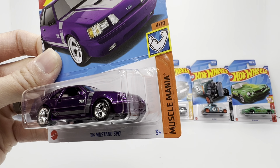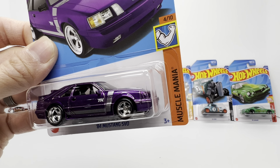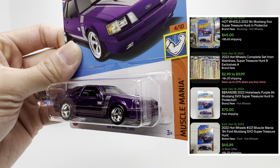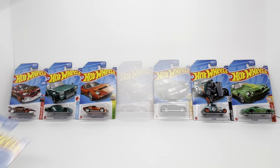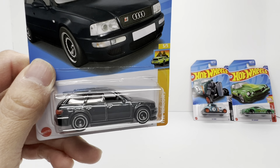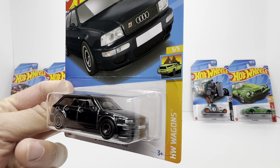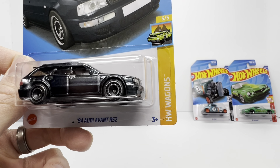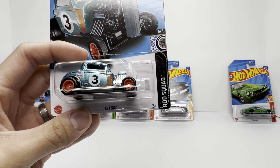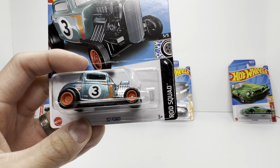Then you've got this brilliant purple '84 Mustang SVO. The fox bodies have definitely made a comeback in the diecast game, especially with all the Mustang Cobra Rs we've been seeing at conventions and through RLC. This one is no exception — right now secondary market it's sitting at $45. Station wagons are ever popular, and this being the '94 Audi Avant RS2 in nice Spectraflame black that looks kind of gray, I love the aero disc wheel choice. Secondary market sitting at $35.